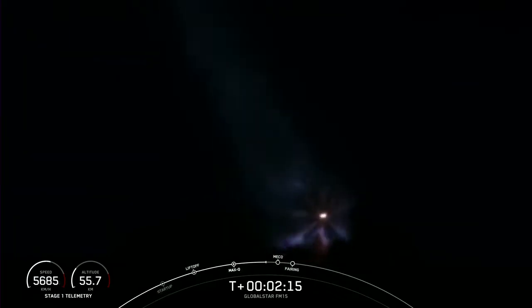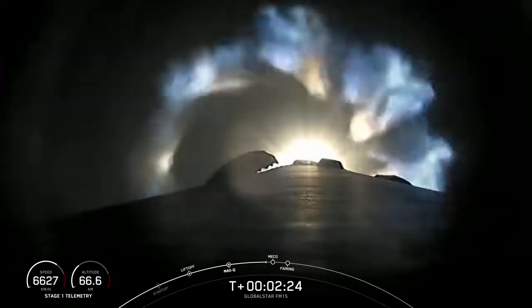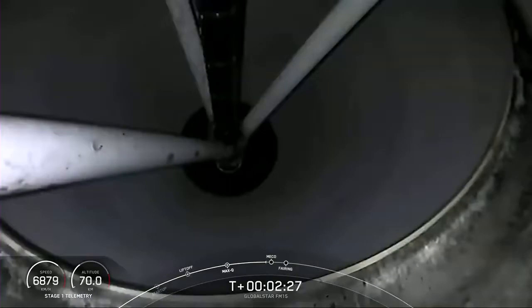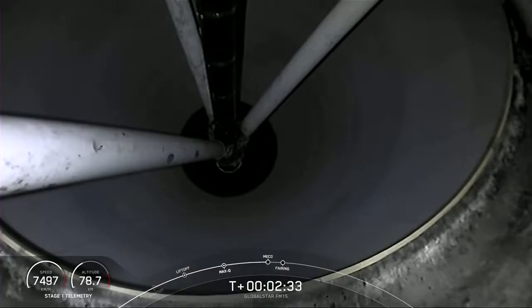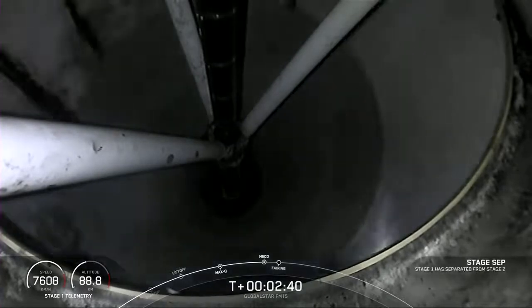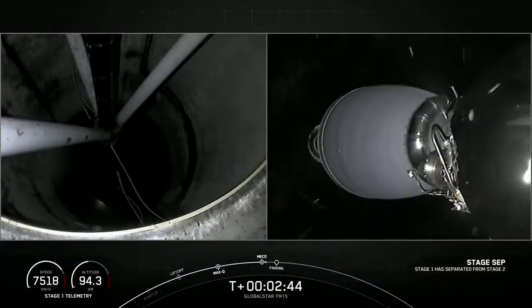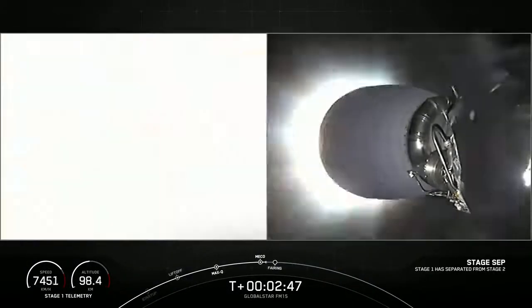Those three events — MECO, stage separation, and SES-1 — are coming up here in just a few seconds. Main engine cutoff. Stage separation confirmed. MVAC ignition.